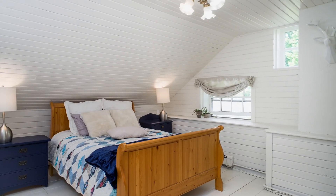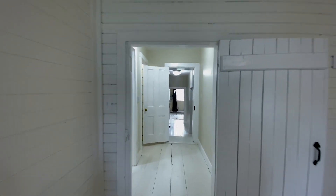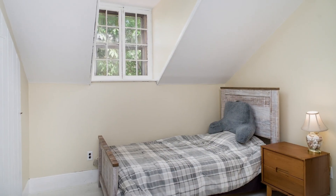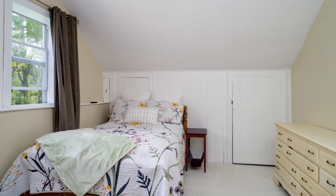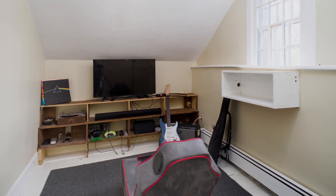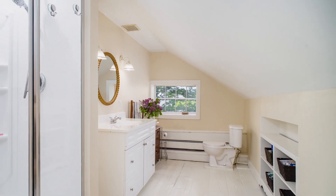Upstairs, the primary bedroom has a huge 56 square foot walk-in closet. There are three other generously sized bedrooms. One of them has a bonus space that could be a nursery, office, or as it is today, a teenager's dream gaming room. Another updated bathroom is over a hundred square feet.